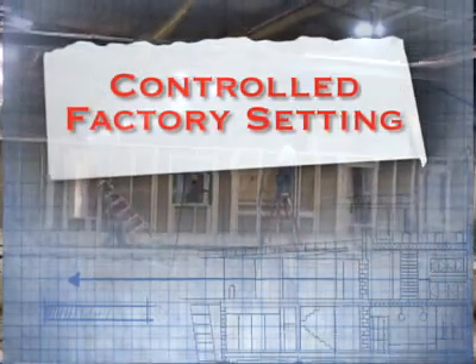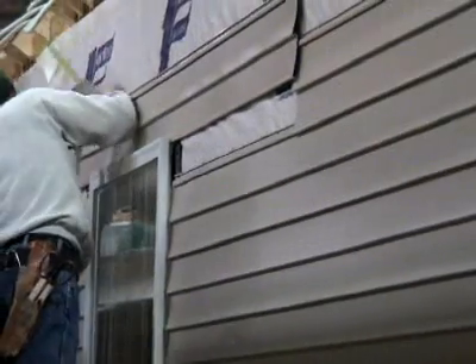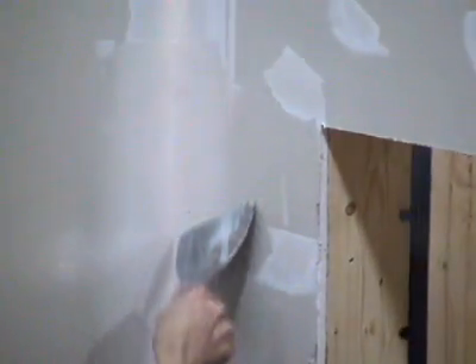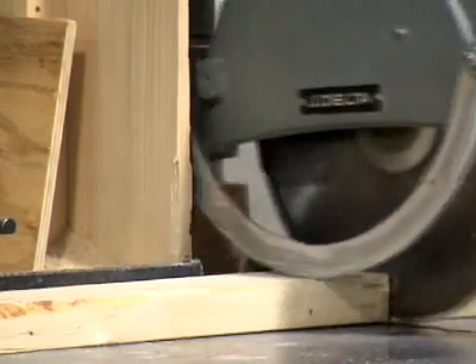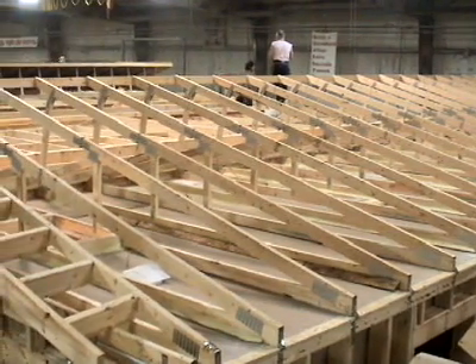Modular homes are built inside a controlled factory setting that enables manufacturers to use highly automated, technologically advanced systems to ensure the highest possible quality of workmanship, greatly reducing both construction time and the wasted materials normally generated by new construction. These savings are then passed on to builders and homebuyers.